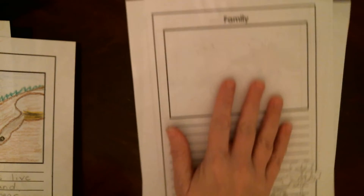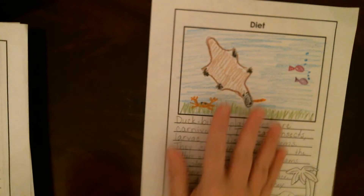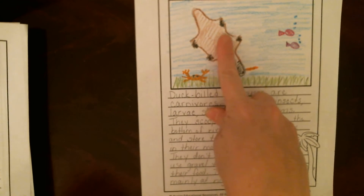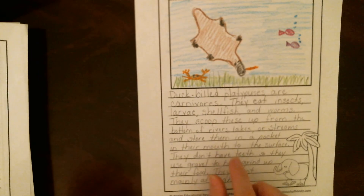Remember we skipped this page — their family is kind of part of their life cycle. And then yesterday we worked on the diet. My platypus is getting a little wide there, but this is him diving down. He's got a little worm in his mouth that he's going to take back up after he's scooped it up.